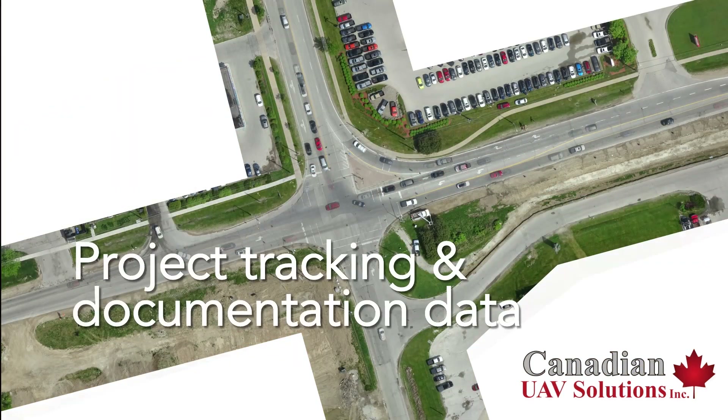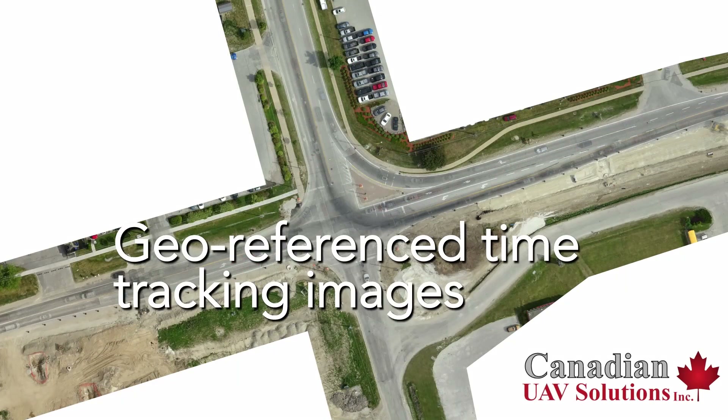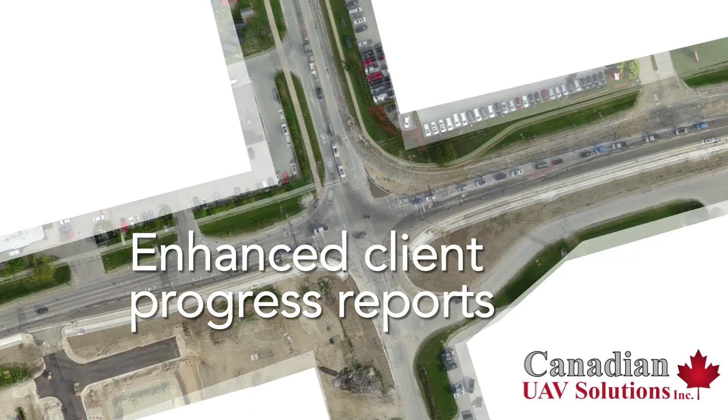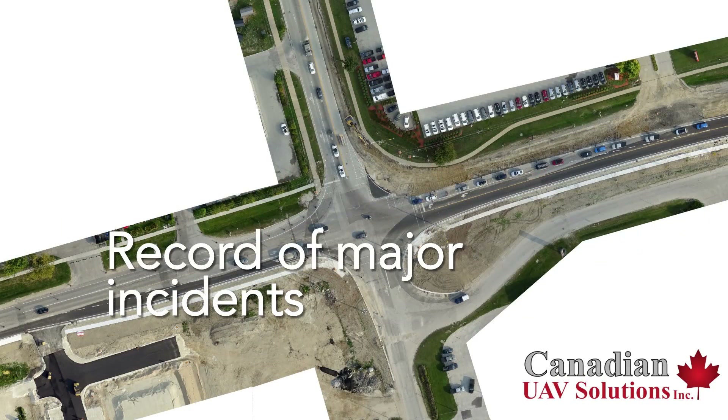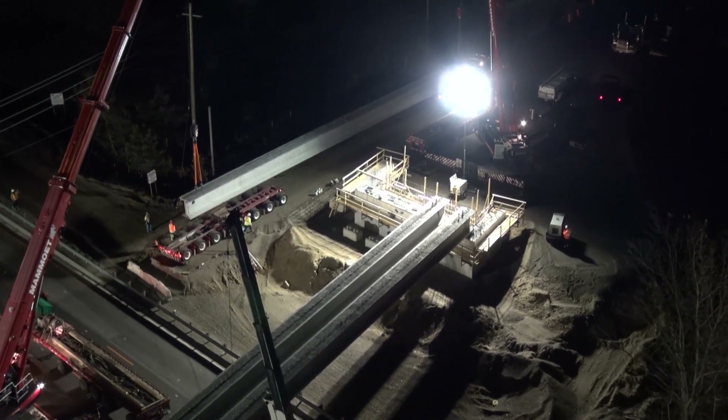We can also provide unique and valuable project tracking and documentation data: geo-referenced time-tracking images, enhanced client progress reports with up-to-date progress confirmation, record of major incidents like floods, accidents, significant weather events, and records of special significant events.